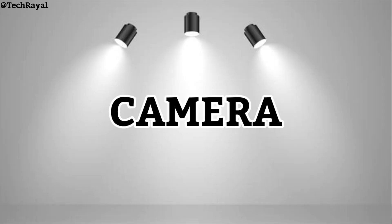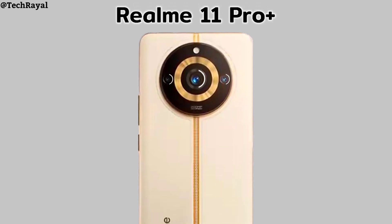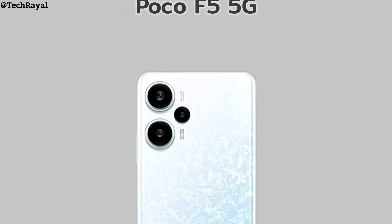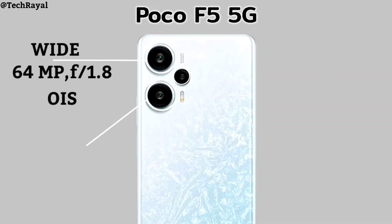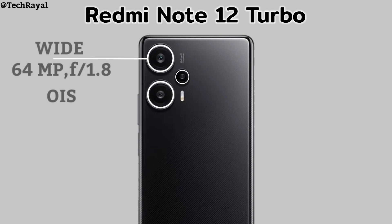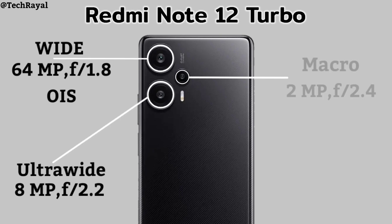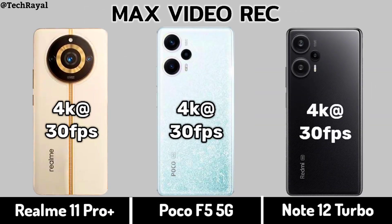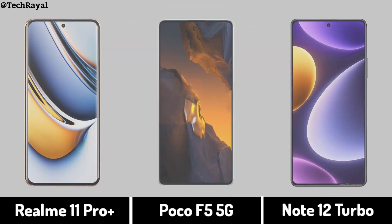Camera — Realme 11 Pro Plus, Poco F1 5G, and Redmi Note 12 Turbo back camera video recording compared, along with Selfie Camera specs.